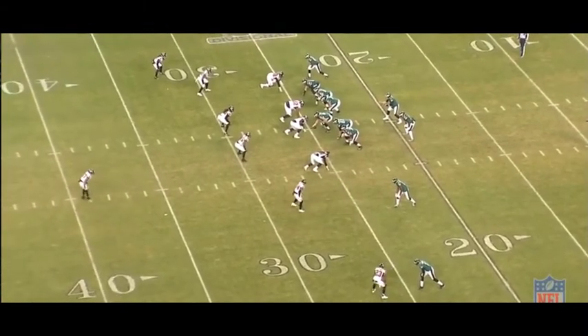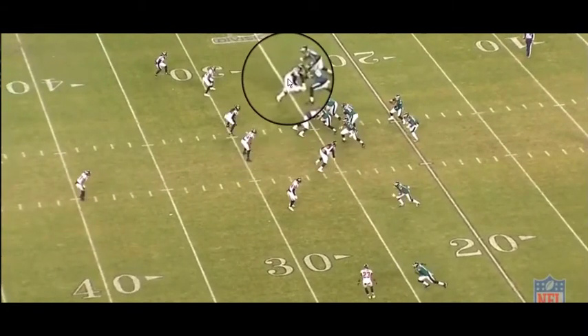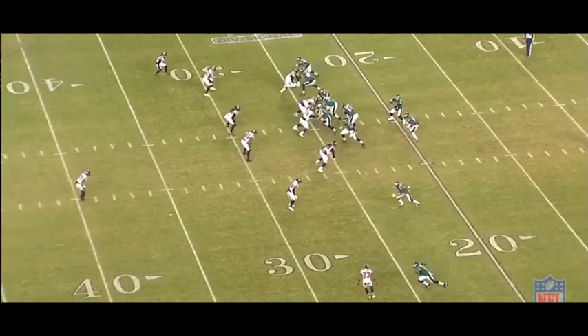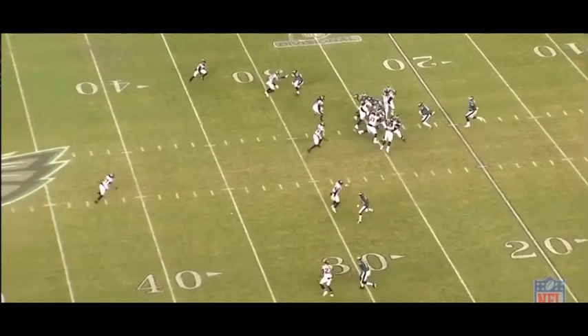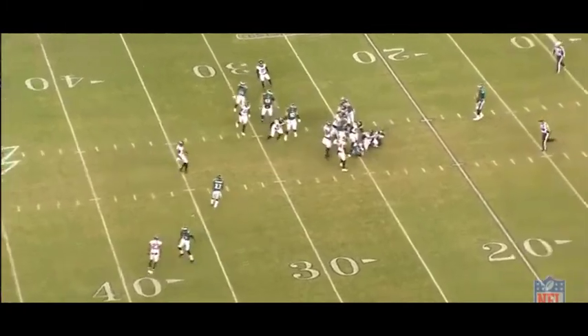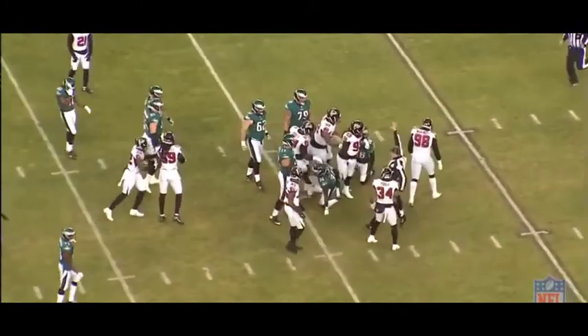Three plays that I want to break down. McKinley at the top of your screen right here. McKinley is going to do two things: number one, engage the tight end or tackle, bust onto the inside and take down Jay Ajayi in the backfield for no gain.